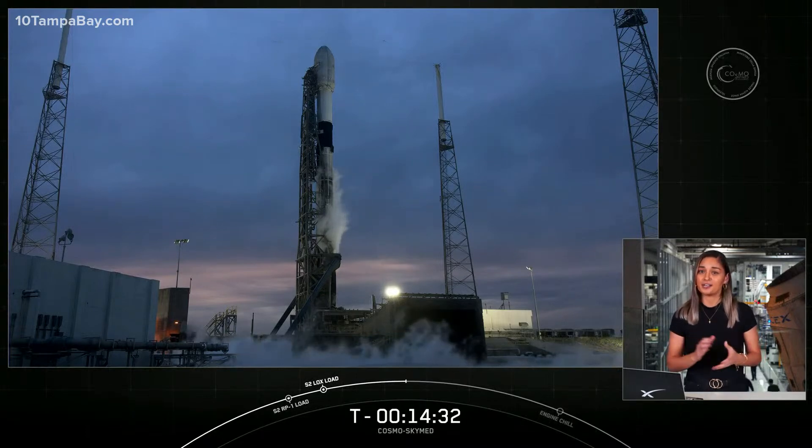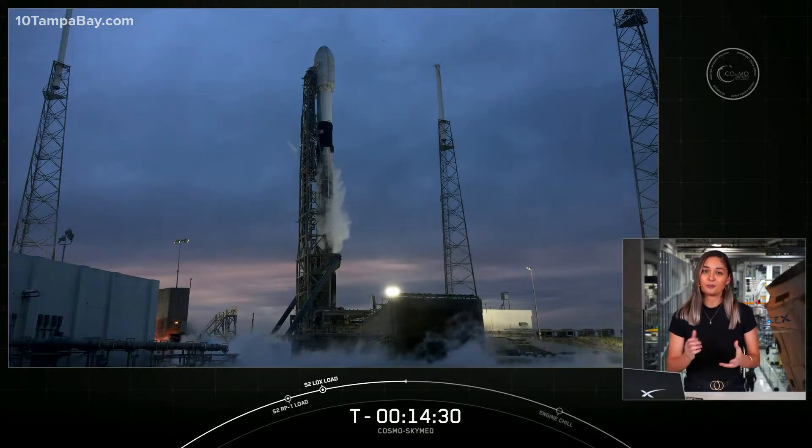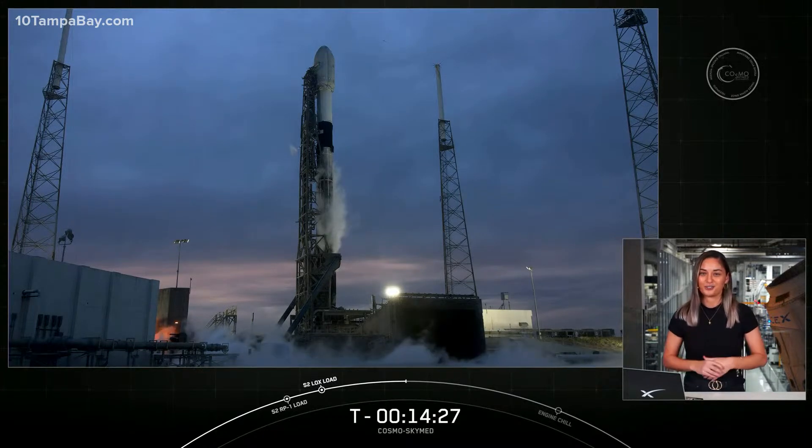For now, let's take a moment and get a little bit more familiar with that Falcon 9 rocket that you see on your screen.